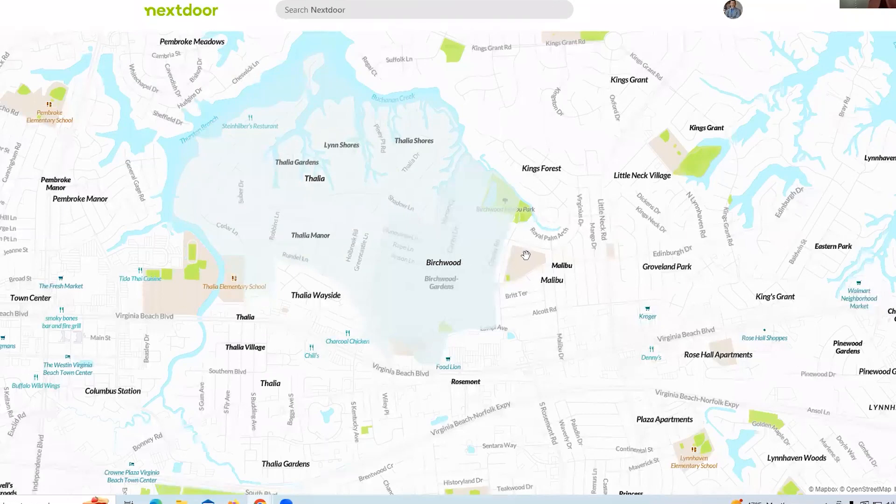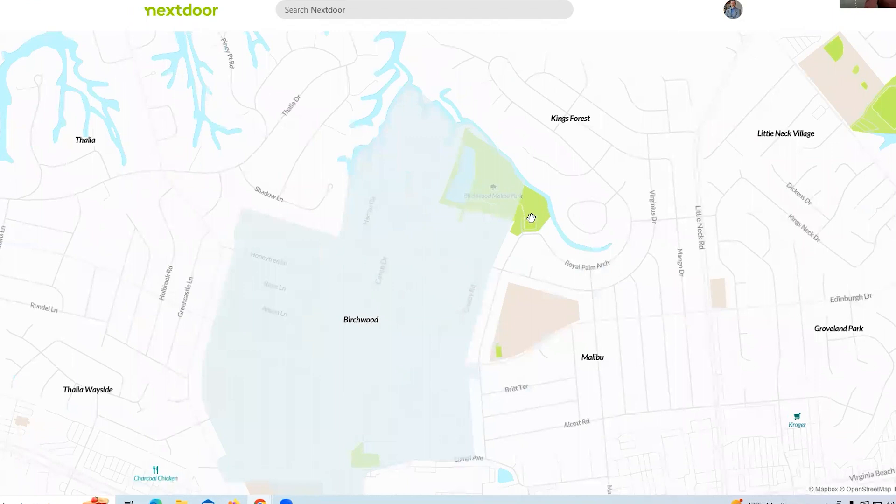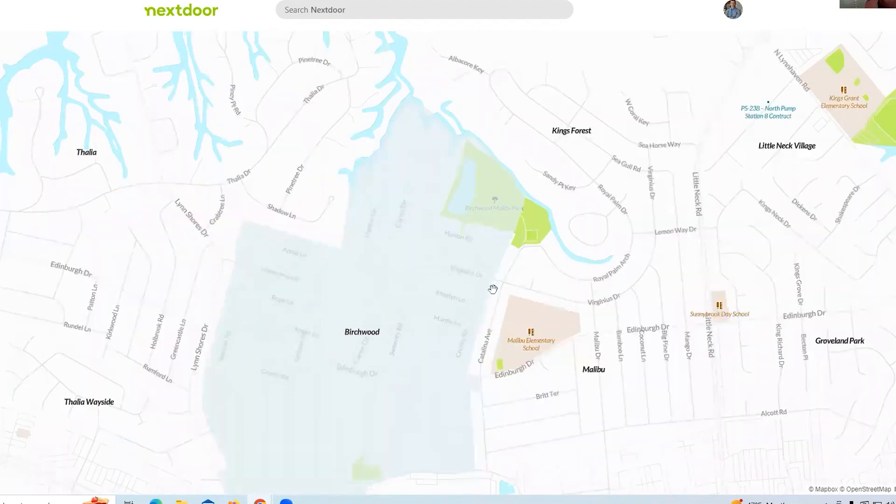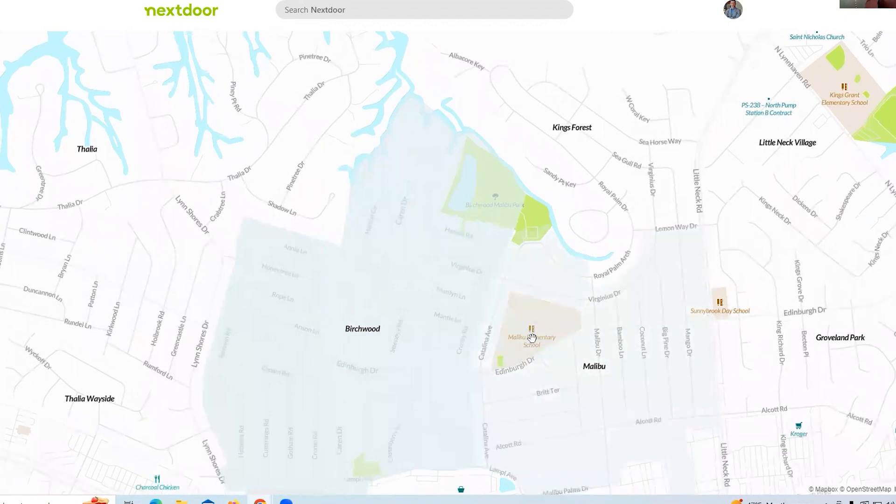As you can see on the map, Birchwood and Birchwood Gardens is right here, right next to Thalia, actually bordering Thalia. And then to the east of Birchwood is Malibu — it's a little bit smaller, but I'm going to lump them together since they're very similar. There's a really cool park back here where you can actually go all the way to the water, with some trails, tennis courts, a playground, and a little bit of open field. There's also the Malibu Elementary School right in the middle of the neighborhood. The main road is Edinburgh Drive, which goes through Thalia too.